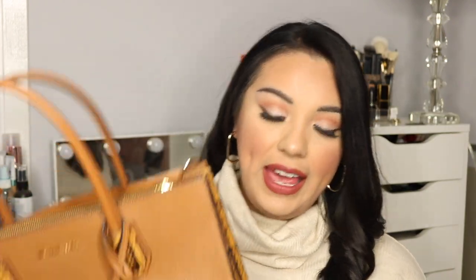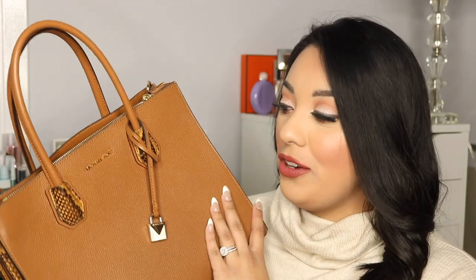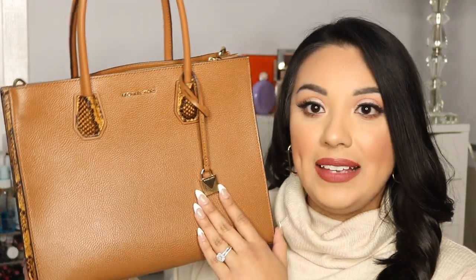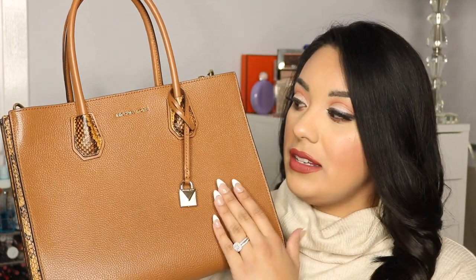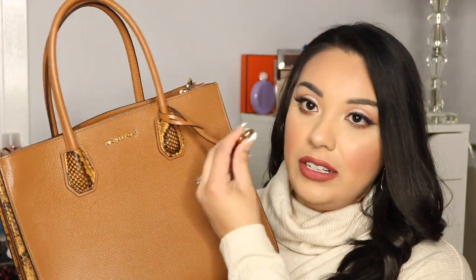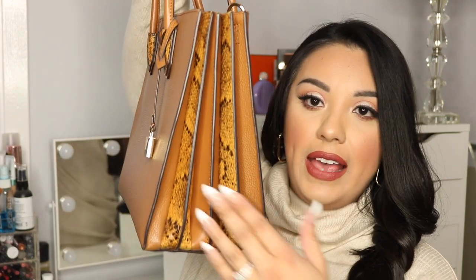Sticking with Michael Kors, the next bag I can't remember the name of — I'll have it linked below. I got this one last year as a graduation gift from my sister when I graduated law school. It's a beautiful brown-tan color, a top handle bag that looks so chic. It reminded me a lot of the Saint Laurent Sac de Jour, which I had been eyeing, but wasn't sure I'd get enough wear or versatility out of it. This one ticked all the boxes.